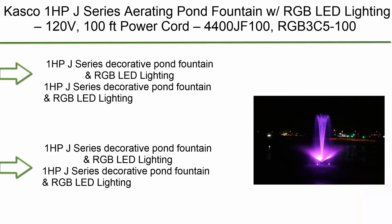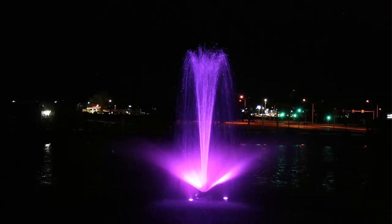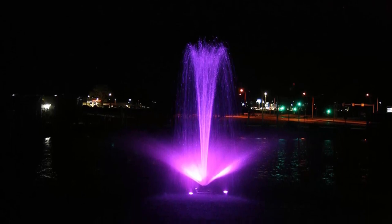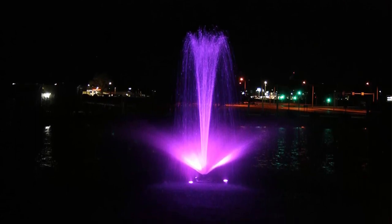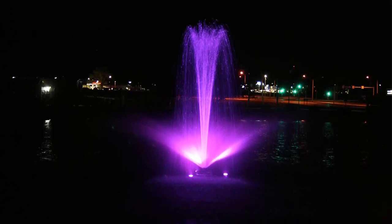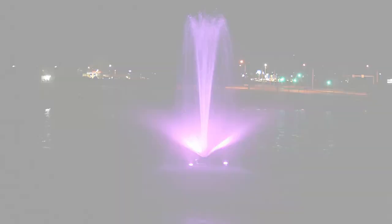Top 5: Kasco 1 HP J-Series Aerating Pond Fountain with RGB LED Lighting, 120V, 100-foot power cord — model 4400JF100 with RGB 3C5100. This 1 HP J-Series decorative pond fountain with RGB LED lighting comes with a timer control panel with GFCI protection. Includes 5 nozzles — Cypress, Sequoia, Linden, Birch, and Willow — and 3 snap-on light fixtures.